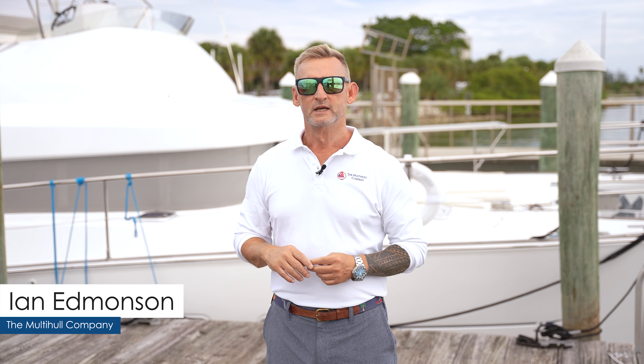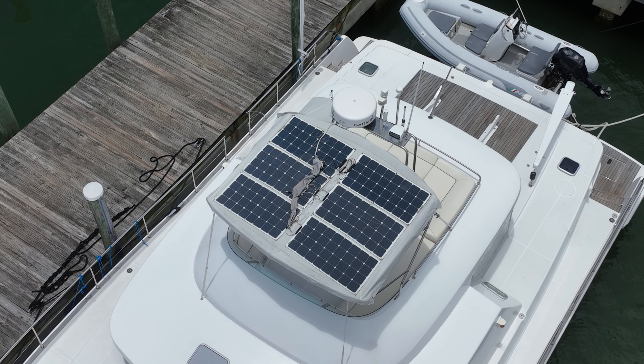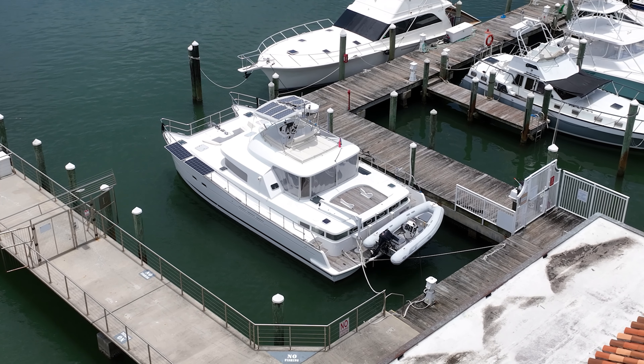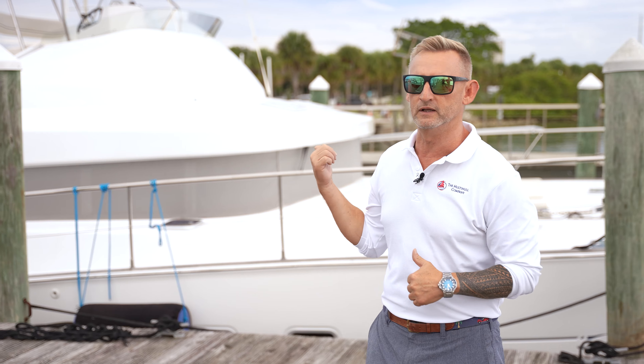Hi there, I'm Captain Ian Edmondson, and I'm with the Multi-Hull Company. Please join me today aboard the Samantha Jane. Samantha Jane is a 2004 Lagoon 43 Powercat. We're located right here in Fort Pierce, Florida, and she is well suited for her new owners, which is a cruising couple or a small family. Why don't we go take a look?